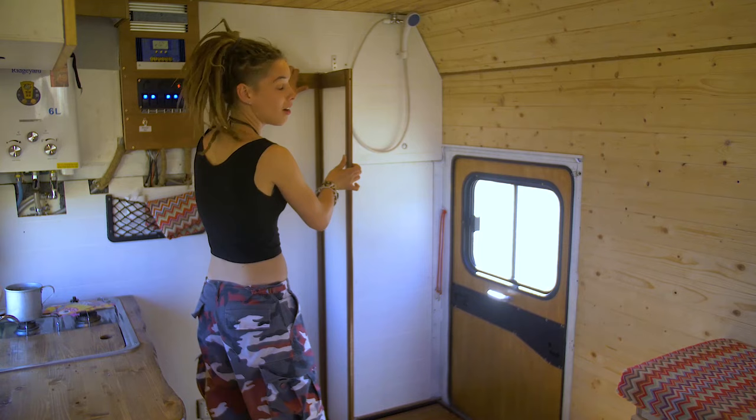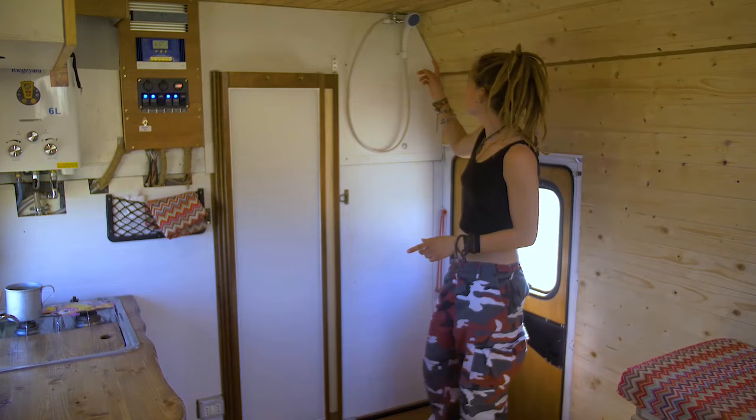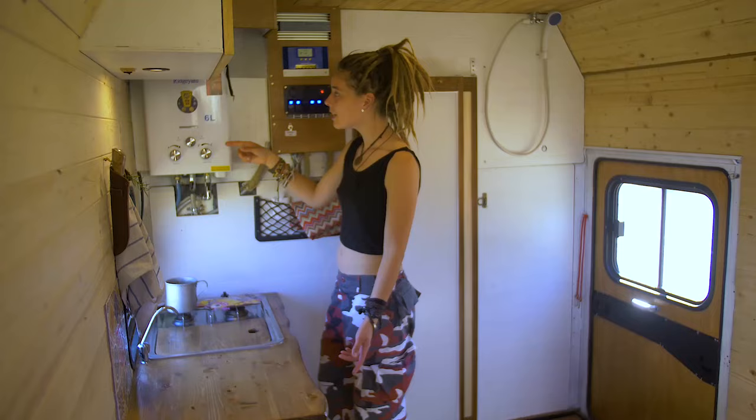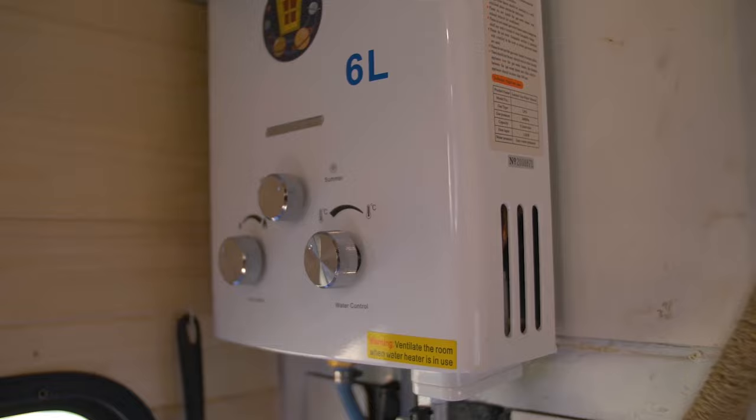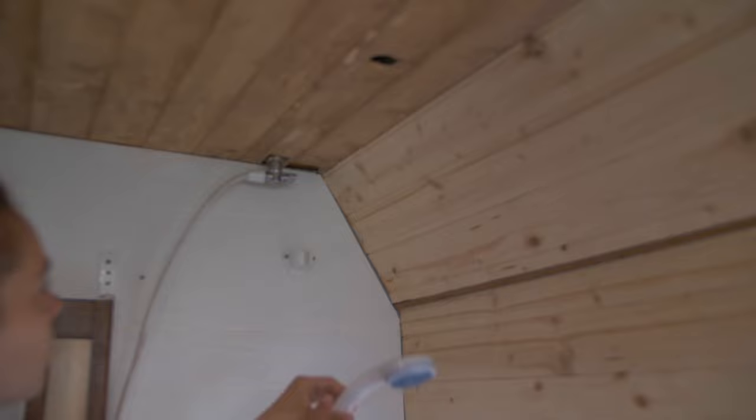Also, for those who are wondering, yes, there is still a curtain or cover missing but it's coming soon. Up here we have our shower head which is directly connected to our gas boiler. The gas boiler will turn on automatically when the water flows through, and provides the shower and also our sink with hot water.